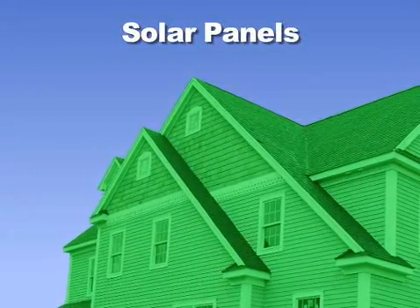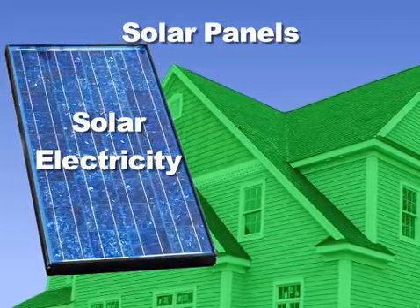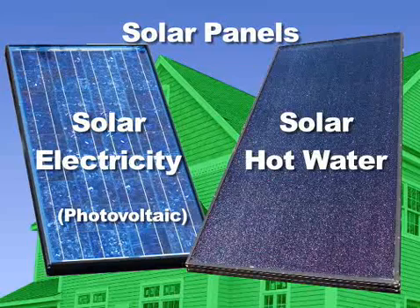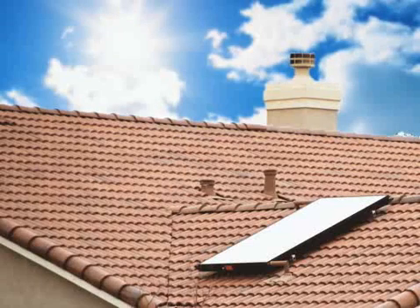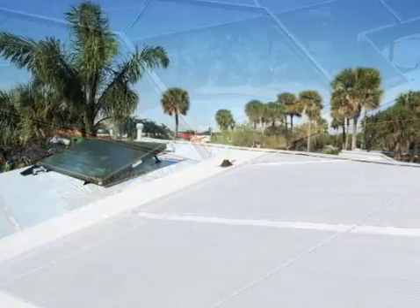Have you been thinking about making your home green, perhaps with solar panels? When most people think of solar panels, they immediately think of solar electricity, also called photovoltaic or PV panels. But what most people don't realize is that solar water heating, also known as solar thermal, is a far more cost-effective technology and is recommended to be done before you install PV panels. Solar thermal uses the sun to heat water used in your home, instead of only using electricity or gas. A similar approach is used in solar pool water heating.